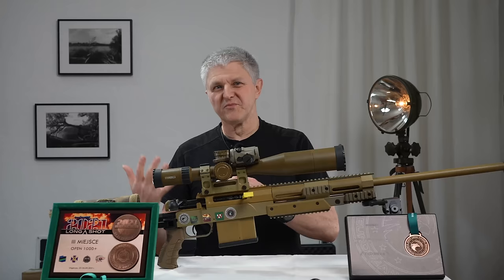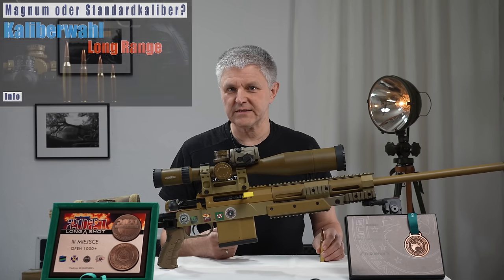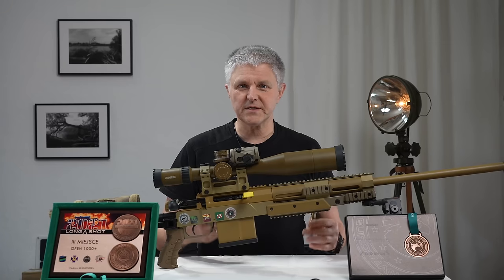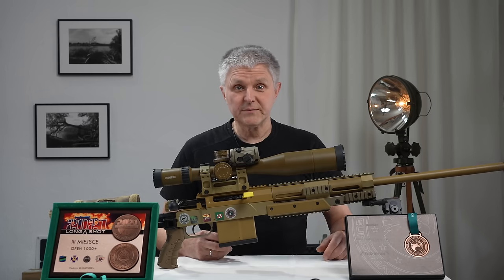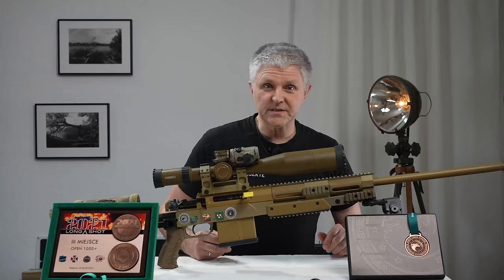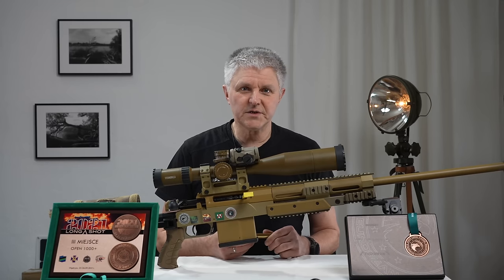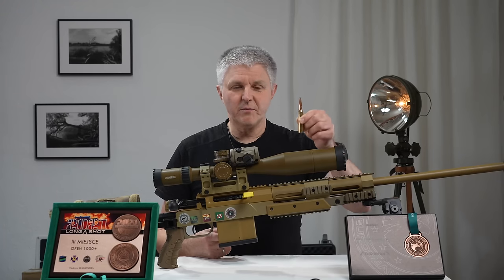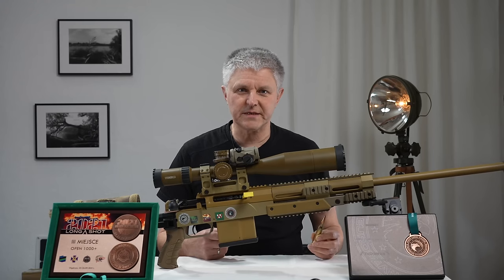Nicht so wie mit einem .50er oder auch mit einer JTAC-Patrone — da sind die Joulezahlen zu groß, weil viele Schießstände nicht ausreichend dimensioniert sind. Ich muss zum Beispiel auch auf meinem Heimatstand mit einer Patrone schießen, die nicht so viel Energie hat, die ich extra dafür hergestellt und bei der DEFA vermessen lassen habe. .338 Lapua Magnum ist ein super Kaliber, bis so etwa 1400 Meter zu schießen.